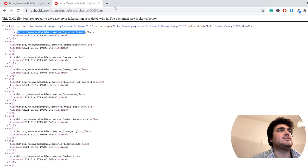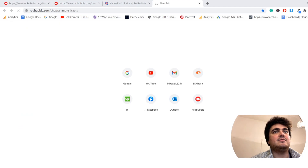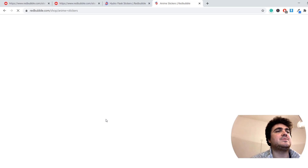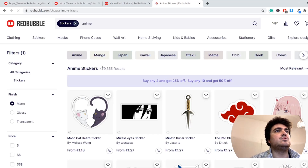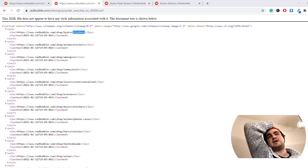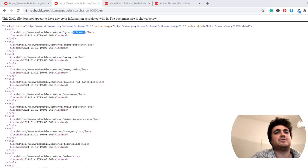Are these in order? That's not something I've checked. So Hydra Stickers, Anime Stickers — if they are in order, then I know an even better way to get competition-less ones. Anime Stickers has 105 results. It's not in order of results, so this is probably in order of searches. Hydra Stickers is the most searched thing on Redbubble in English, which actually matches up with one of my other videos on using SEMrush to find keywords on Redbubble.